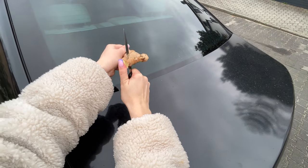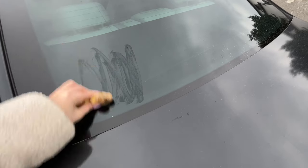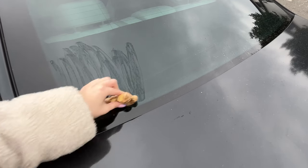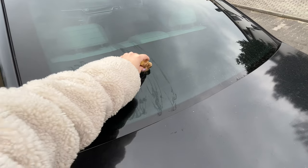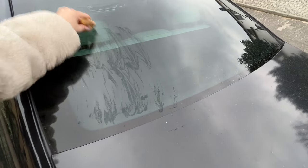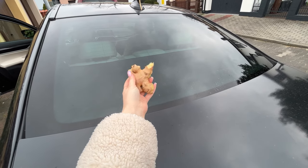Rub a piece of ginger on the car window. After a while, you'll see why it's worth doing. This trick is something that most people probably don't know about yet. It turns out that an inconspicuous piece of ginger can be useful during rain. If our car has weak wipers, their work can be improved by a simple piece of ginger. Just carefully rub the car window with it, inch by inch.